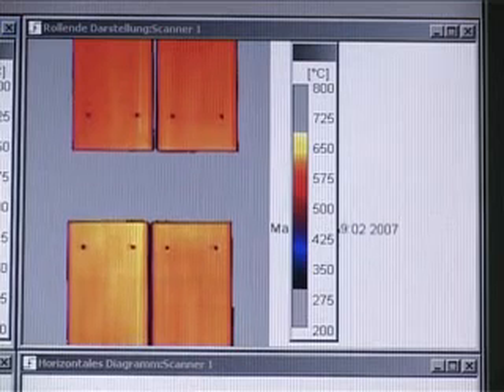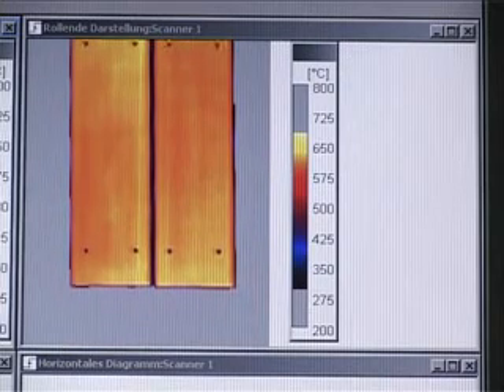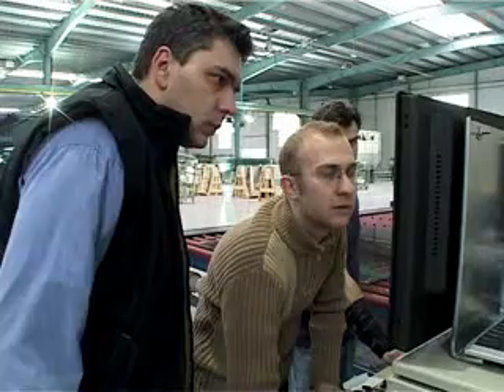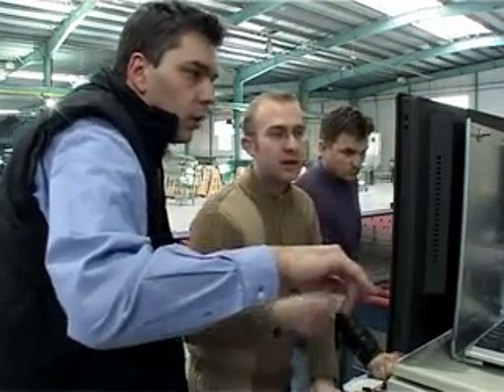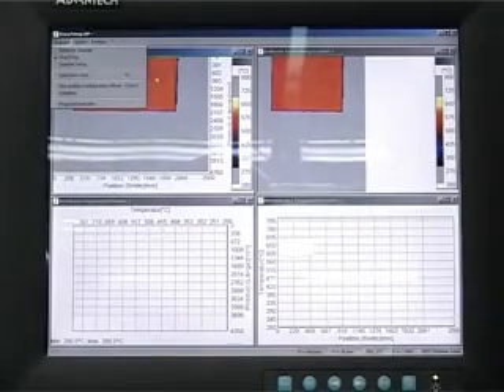The GS 110 software combines all measured data into a two-dimensional thermal image, which is displayed in real time on a computer screen. If temperatures are not within the specified range, an alarm is triggered to allow for corrective actions. The operator can then make the necessary modifications in the furnace settings, either manually or through a fully automated control loop. Raytec is the first infrared sensor manufacturer to offer a system specifically designed to monitor the temperature distribution of low-E glass. The main advantage of the GS 110 system is an automated emissivity correction mode which compensates for very low or unknown emissivity values.